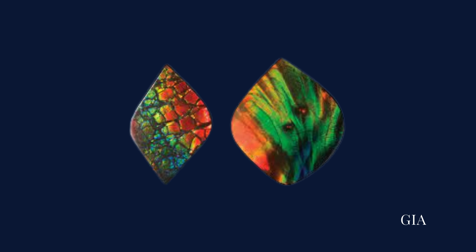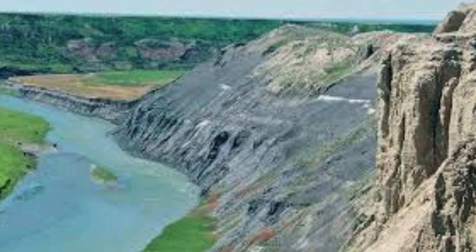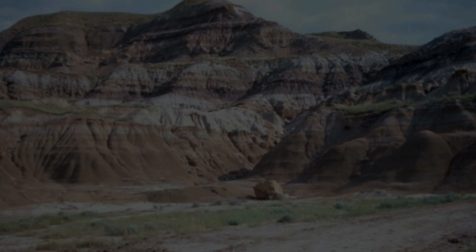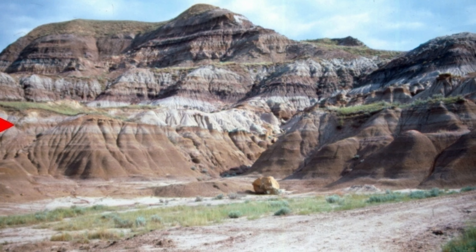Amylite's rarity is a testament to its value. It is found in only a few select regions around the world, with the primary source being the Bearpaw Formation in Alberta, Canada.